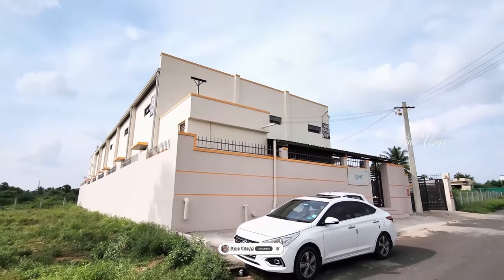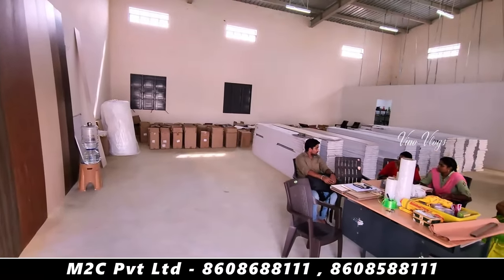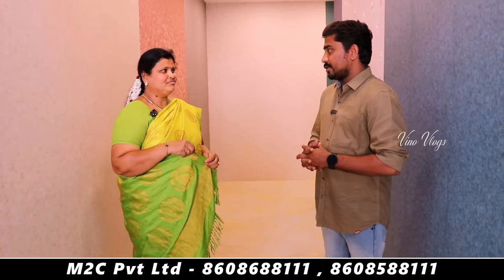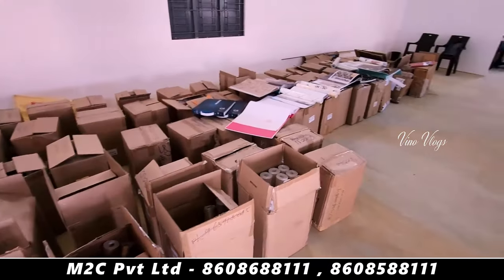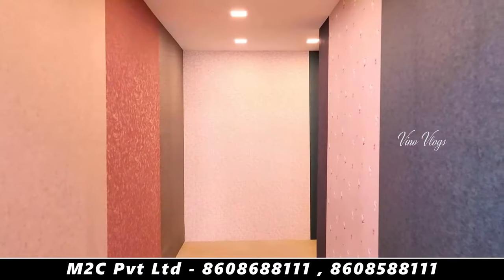If you are watching this video, you will know. We have a company called M2C. You can do interior products. My name is Kavitha. We have a company called M2C. We started this company in 2021, and now we have two years of experience.